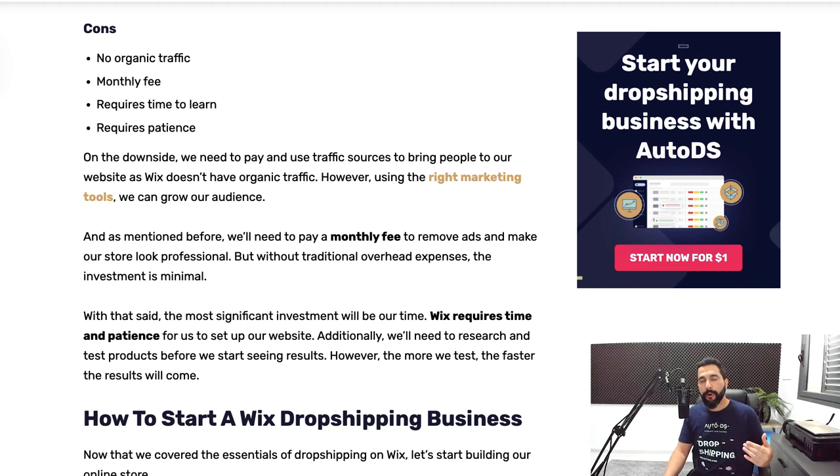Now let's go over some of the cons. There is no organic traffic when dropshipping on Wix — as soon as you list an item, nobody knows it's there. So we have to put a budget aside for online marketing, and that is how to overcome this con. The next con is that you have a monthly fee, which repeats on pretty much any other selling platform.